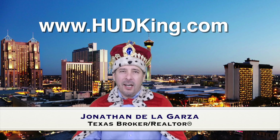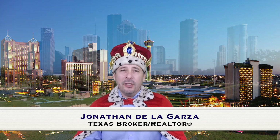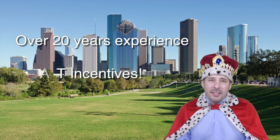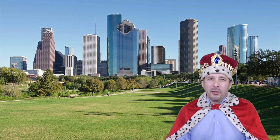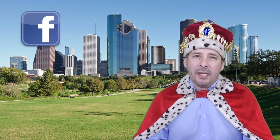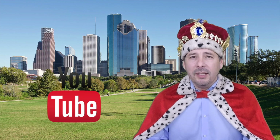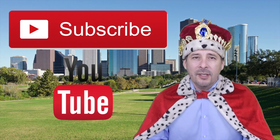Hi and welcome to Hudking.com, your source for real virtual tours of HUD homes in and around the San Antonio and Houston area. I've been specializing in HUD homes since 1996 and in 2012 I started filming real virtual tours like the one you're about to watch. Connect with me by clicking on one of our social media links, or if you're watching this on YouTube, click the subscribe button to be instantly notified of new uploaded videos. Now on to the home.